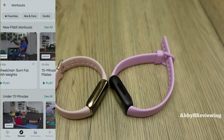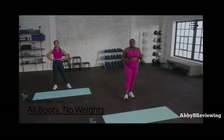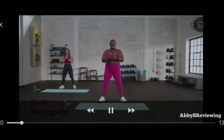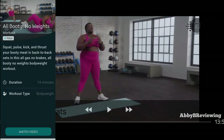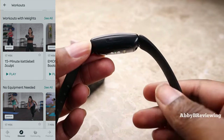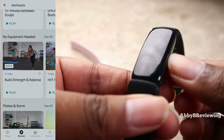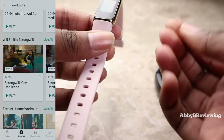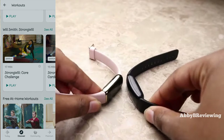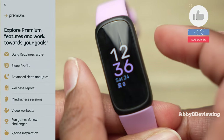If you're someone who loves to do home workouts, this is definitely a great option — you can do stretching, ab workouts, cardio, and more. I personally love doing at-home video workouts because there's no thinking required; I just follow along and have a good workout, so I love having an abundance of premium workouts here. Also, Will Smith has a collaboration with Fitbit and his workouts are in the premium version.